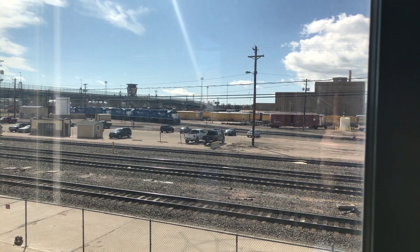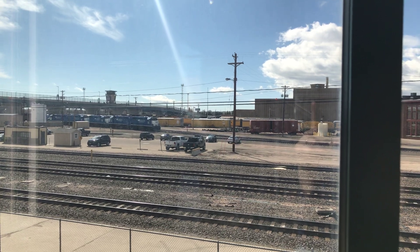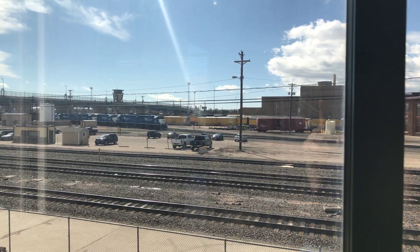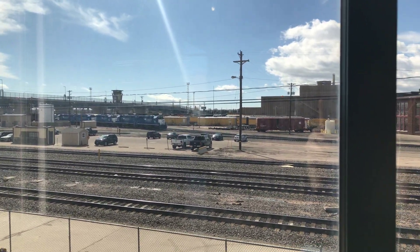Hi guys, just a quick Union Pacific Big Boy 4014 update. She's sitting outside the shops right now in beautiful Cheyenne, Wyoming. If you're in the area, you can get a good view from up on the train bridge.